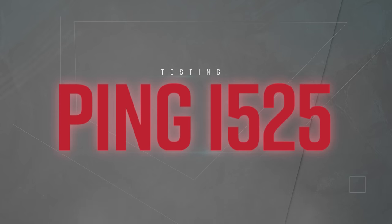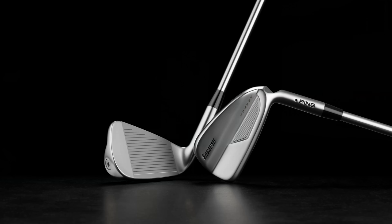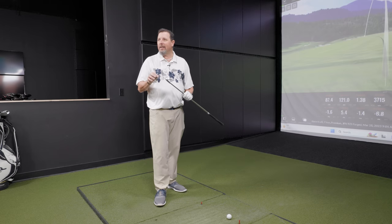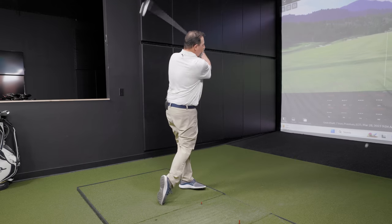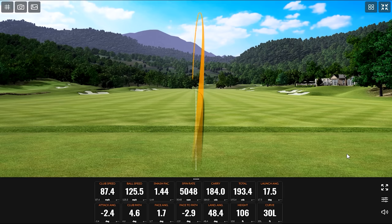The Ping i525 is a more pleasing aesthetic to my eye. I happen to know I like this golf club pretty well. It has the thinnest or one of the thinnest top lines in the category — very blade-ish looking, which might be intimidating for some who look at it and go, there's not much back there. But there's a lot of good technology in there and a lot of good forgiveness. Don't be afraid of the i525. Already seeing more ball speed on that first swing, but plenty of spin and height too — 48.4 landing angle.